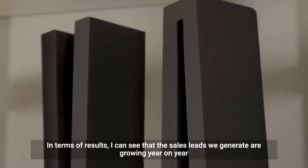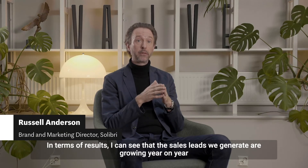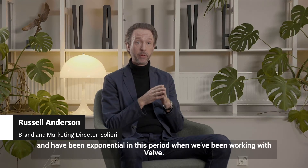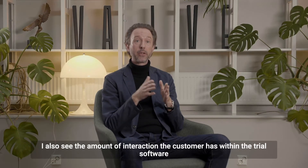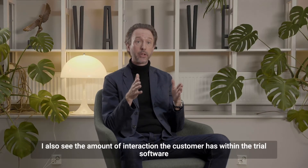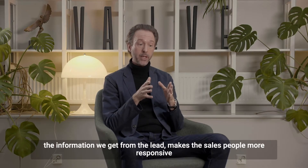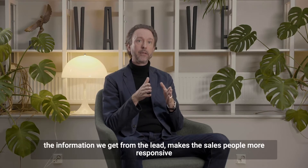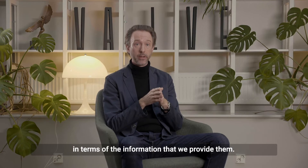In terms of results, I can see that the sales leads we generate are growing year on year and have been exponential during the period we've been working with Velvet. I also see that the amount of interaction customers have within the trial software has increased, and I believe the way we've been targeting information from leads actually makes the sales people more responsive in terms of the information we provide them.